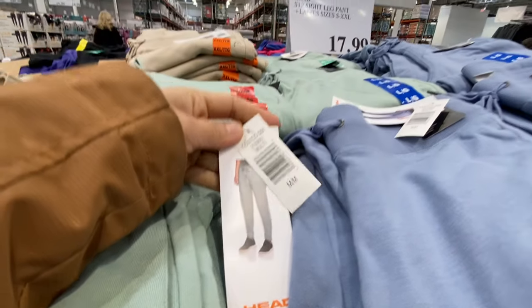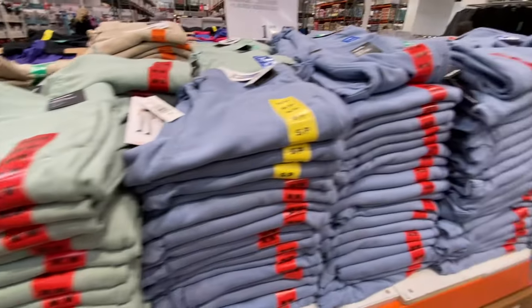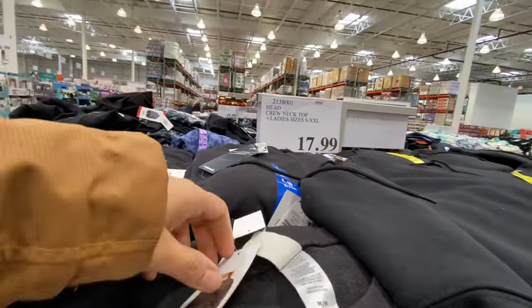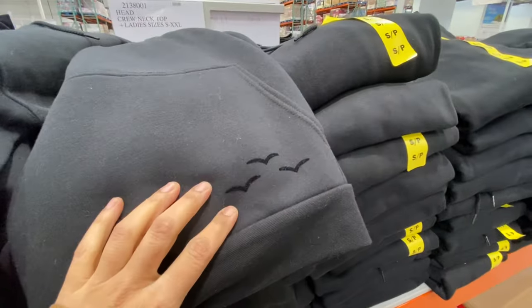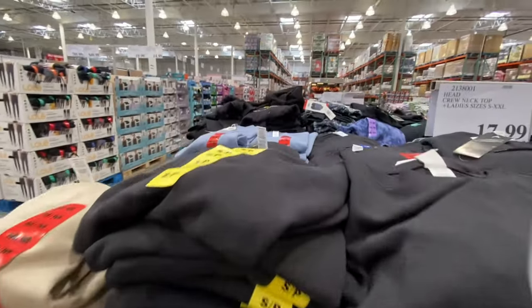Ladies' straight-leg pants are $17.99 in four different color options. They also have a matching crew neck top for $17.99 with a beautiful detail over the pocket, available in the same colors as the pants.